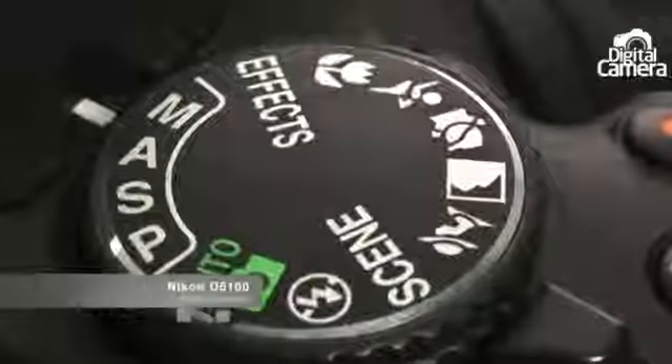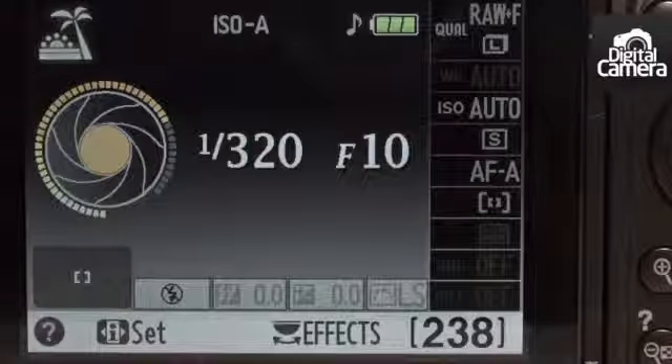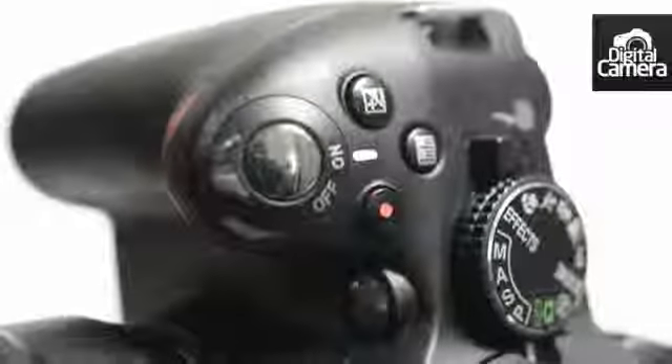One of the interesting features of the D5100 is its effects mode, which can be accessed via the mode dial. This allows for some added creativity when shooting with the camera, and is a fun aspect of the D5100 that isn't found on the D3200.